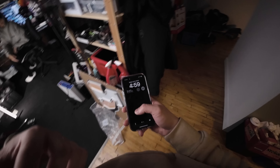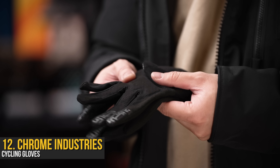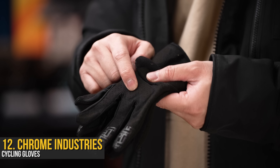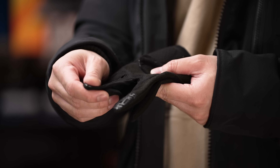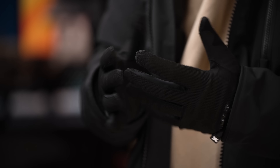Thankfully, we've got Casetify covering our behinds, but around front we have Chrome Industries and their cycling gloves. While not the best for Canadian winters, it's the perfect balance between function and warmth for me. It's padded and touchscreen compatible, which is a must, plus the blackout everything makes me feel like a total ninja.